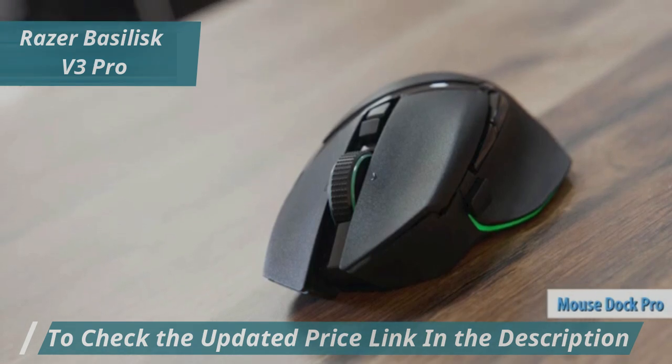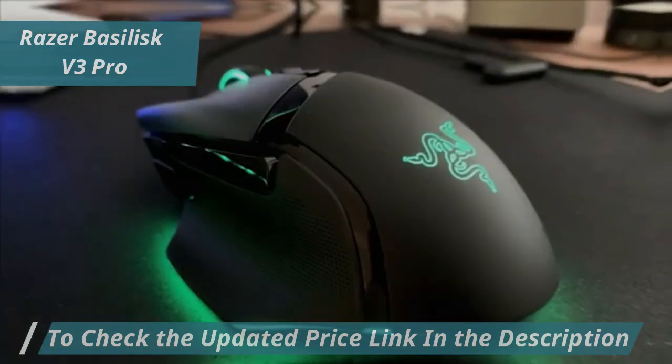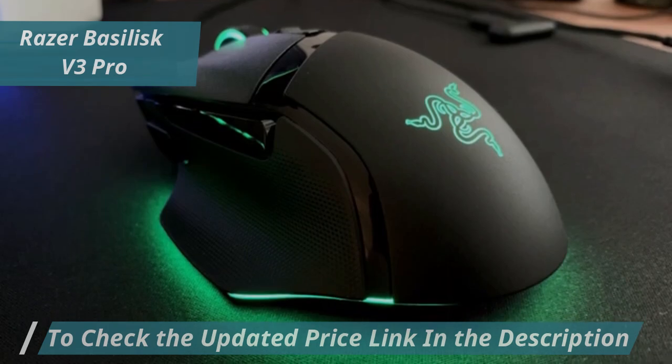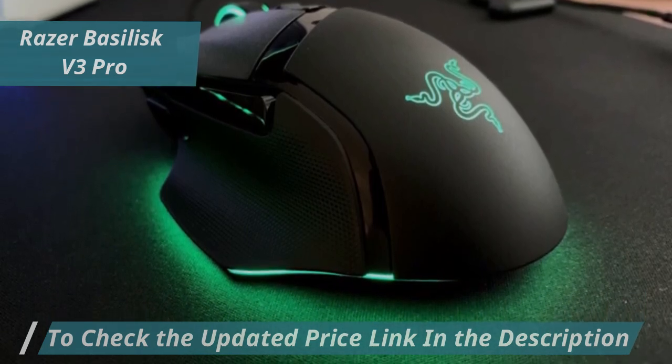The Razer Basilisk V3 Pro combines high-end performance, advanced customization options, and cutting-edge technology, making it an optimal choice for serious FPS gamers. Its extensive features and customizable options ensure that you have everything you need to dominate the battlefield.